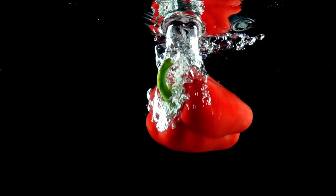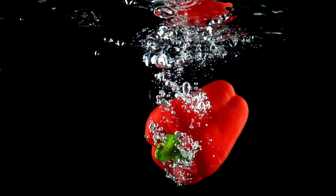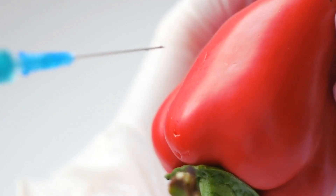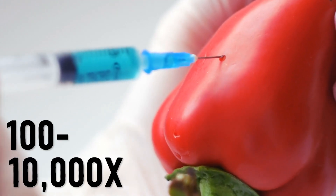Capsaicin strongly activates this receptor, but resiniferatoxin, or RTX for short, does what capsaicin does, just better. In lab tests, it's anywhere from 100 to 10,000 times as potent.